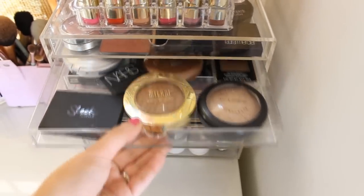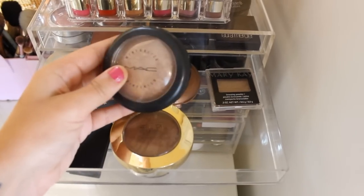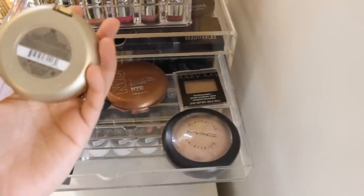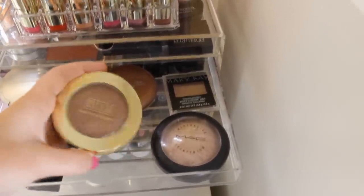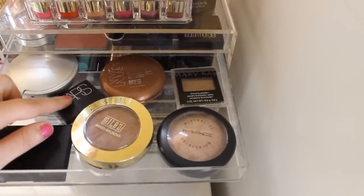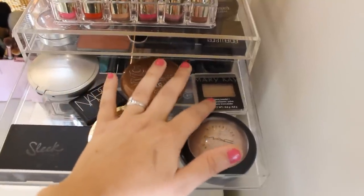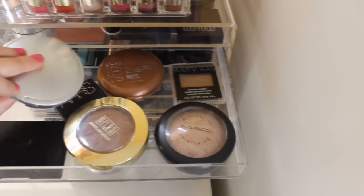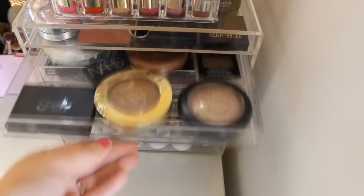The second drawer is my bronzers and highlighters. I have the MAC Mineralize Skin Finish in Soft and Gentle, the Milani bronzer in number six golden which I love to warm up my face, a Sleek bronzer, NARS Laguna, NYC bronzer in Sunny, a Mary Kay bronzer I don't really use, and an Ofra bronzer which is really nice as well.